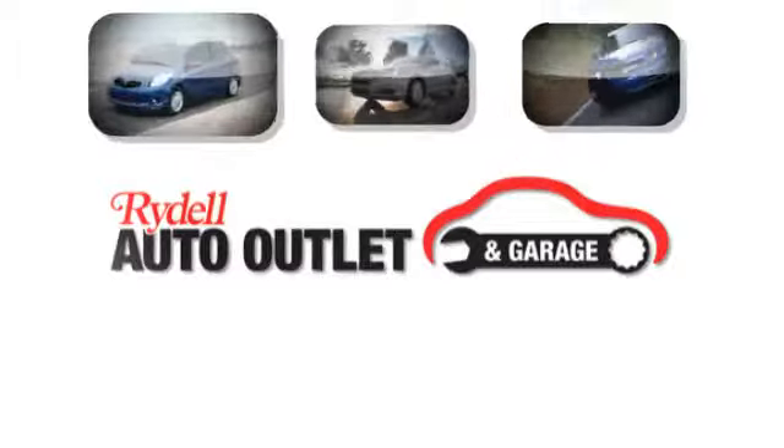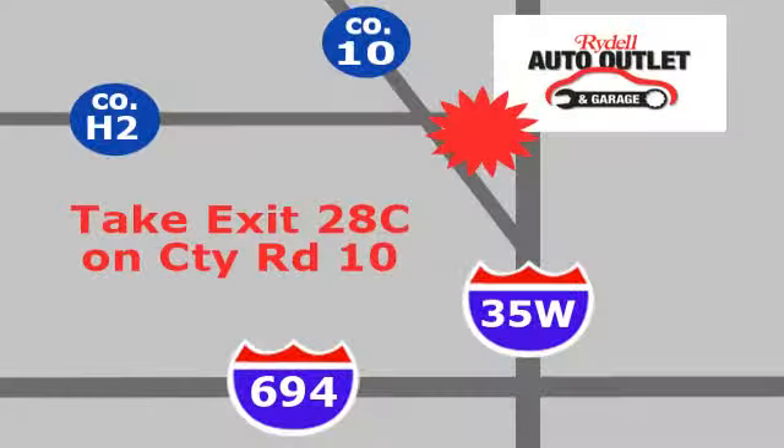Your satisfaction is our goal. We are conveniently located at 2375 County Road 10 in Mounds View, Minnesota.